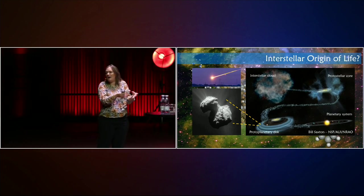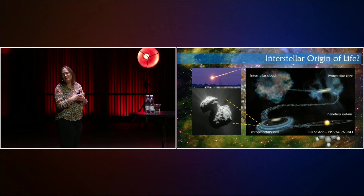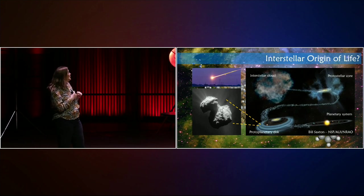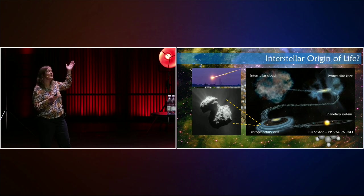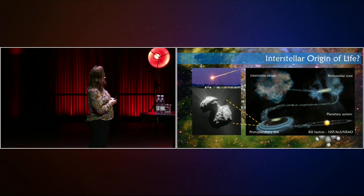If material ends up in the star, it will be so heavily processed that it will lose all memory of what molecules were originally part of it. But if we look on the outer sides of this disk where the planets are forming, on the outer parts there's very little heating of the material. That means the original molecules can actually survive and end up being part of comets made out there, which can later deliver material down to the surface of newly formed planets. This could have happened to our own Earth — it's actually believed that a lot of the water we have on Earth today, maybe all of it, comes from comets that delivered water molecules down to our planet.